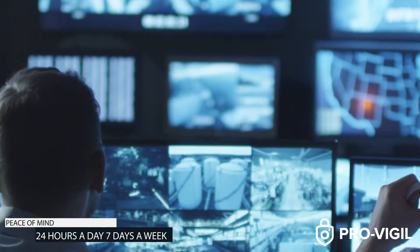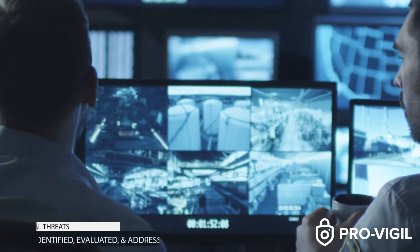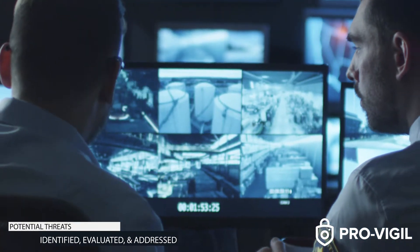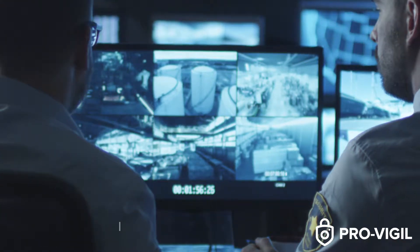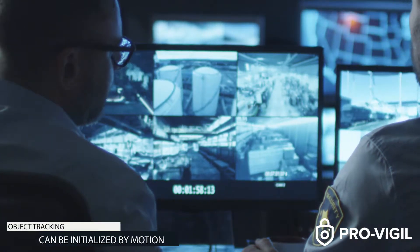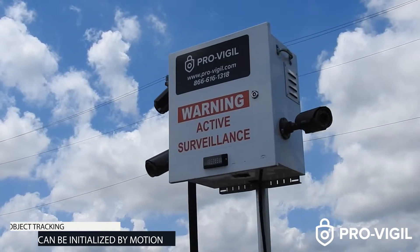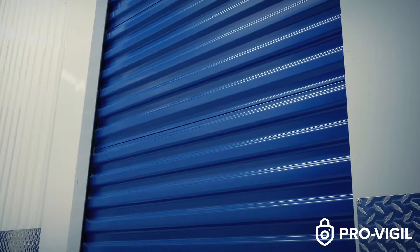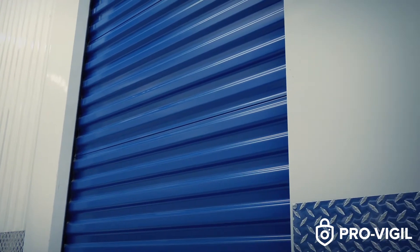Using advanced video technology, ProVigil cameras are designed to automatically identify, evaluate, and address any potential threats as they occur. With video feeds that are monitored at all times, able to track suspicious objects, come equipped with audio and visual deterrence, and that upload all captured footage directly to the cloud, ProVigil cameras can protect any self-storage facility.